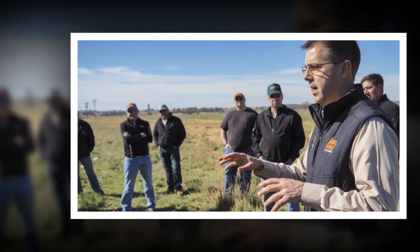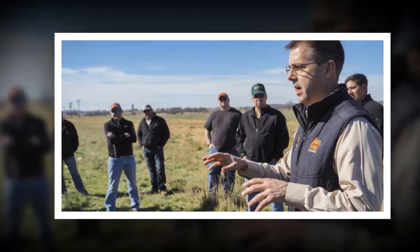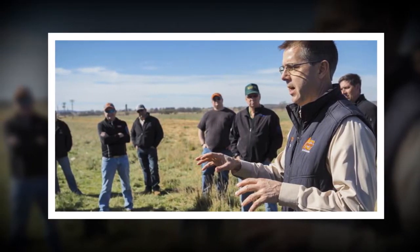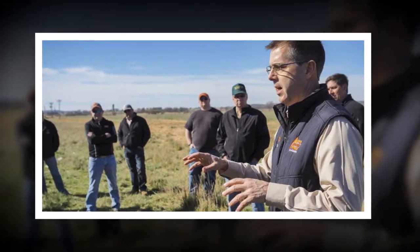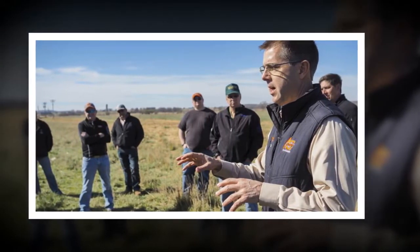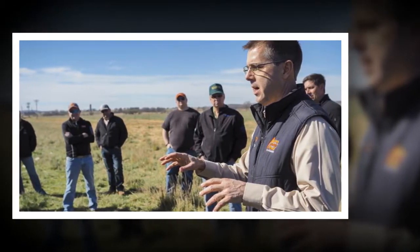Out of respect to our gracious ranch hosts and in the interest of logistics, we ask participants to ride in the vans provided, said Leland McDaniel, Oklahoma Cooperative Extension Service Agricultural Educator for Carter and Jefferson Counties. If you must caravan in your own vehicle, please drive a pickup able to handle the terrain and carpool as much as possible.